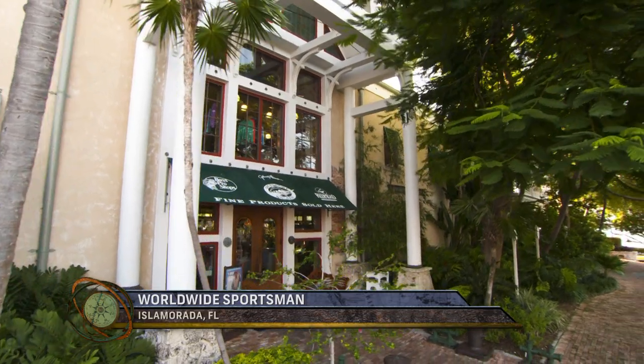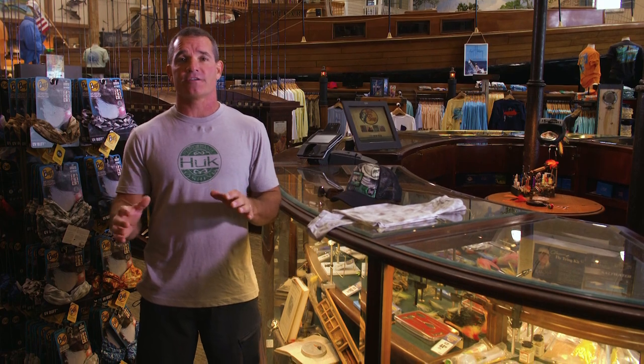All the fish we love to fish for — permit, bonefish, tarpon, sailfish, marlin — they all live in really extreme locations. The sun's super strong, and it's really critical that you take care of yourself.